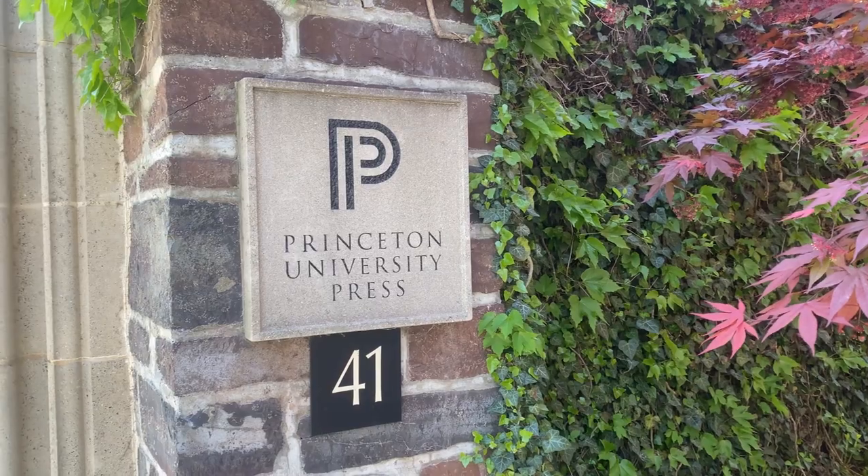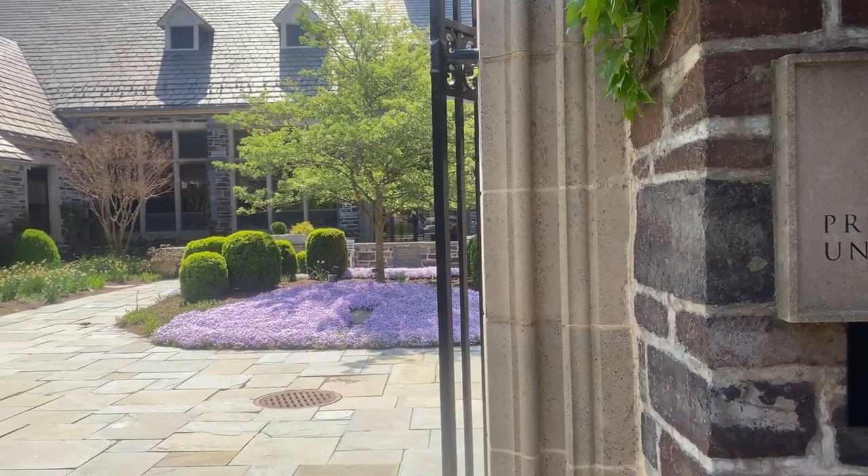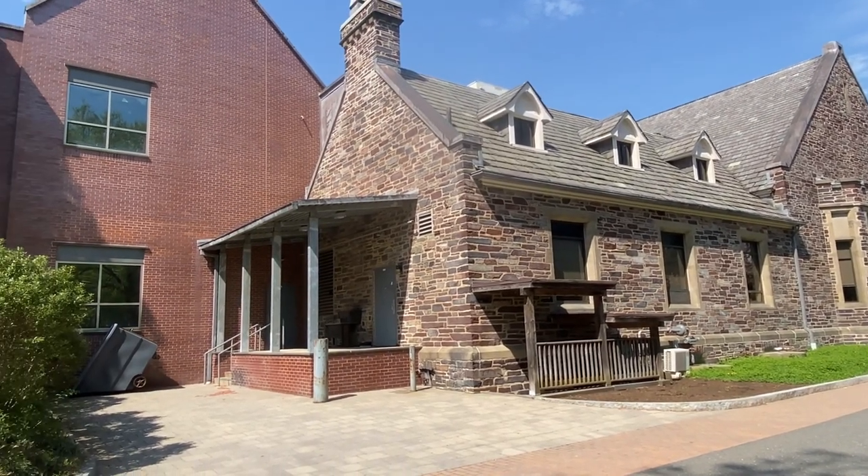It was a fun project. I think one of the most important parts of the process was that we labored through the strategic ideas and the strategic feasibility study to understand how we could fit this new piece of the press into the future of the existing. All of those decisions were really thoughtfully worked out early on conceptually, so that the university as well as the leadership of the press had a lot of confidence in what we would be doing.